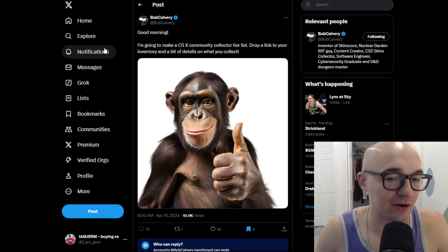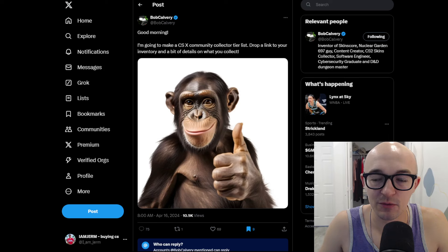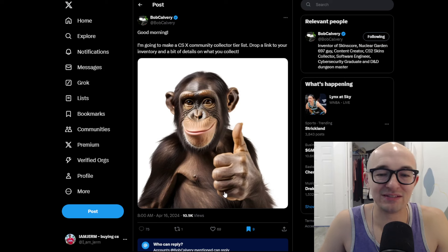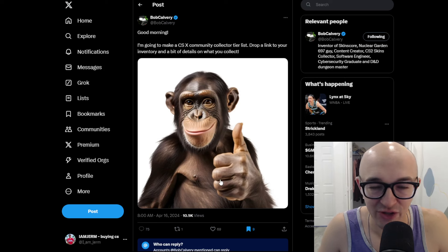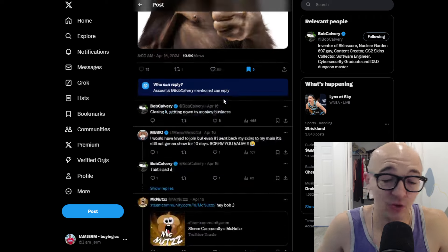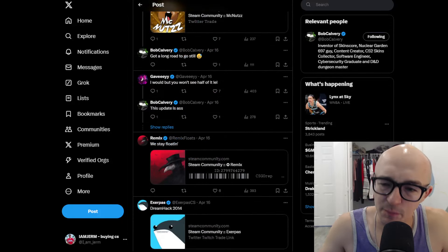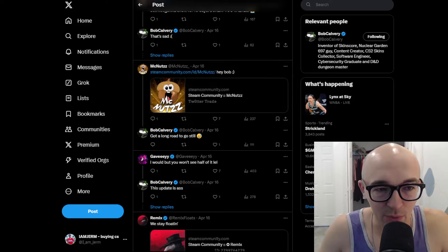So Bob Calvary put this out on Twitter — very cool guy doing a lot of awesome stuff in the community. He said, 'Good morning, I'm gonna make a CSX community collector list again. Drop links to your inventory and a bit of details on what you collect.' I wanted to check out this thread and see what people were dropping, because I know he has a big Twitter community and big reach — he's gonna be getting some of the best of the best.